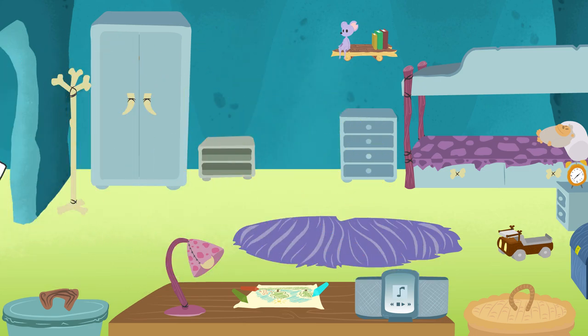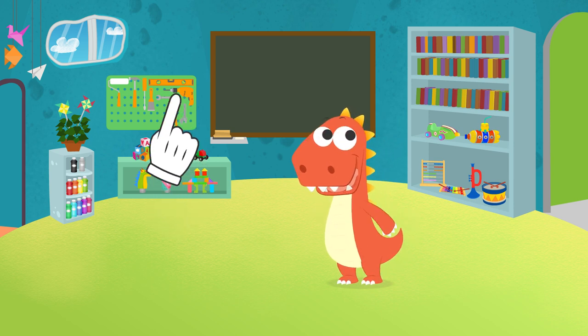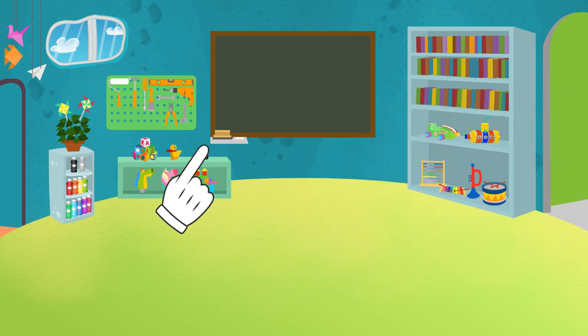Hey! Wait! What? Have you found him? I think the bark came from another place. What is it? Do you think you know where he is? Let's check.